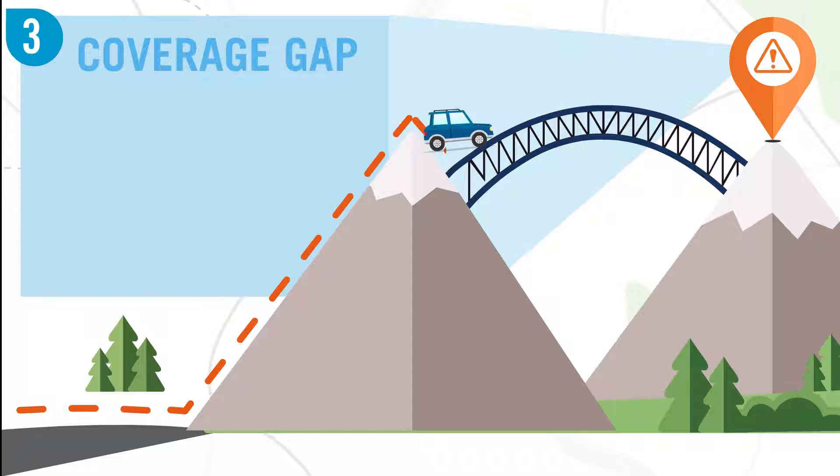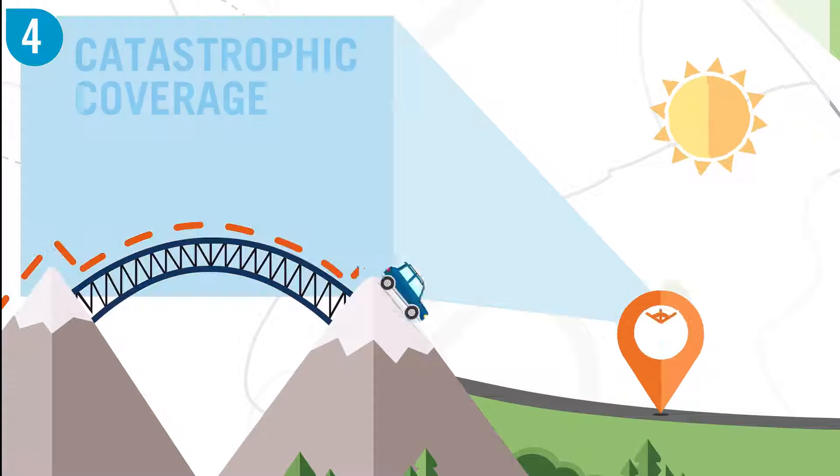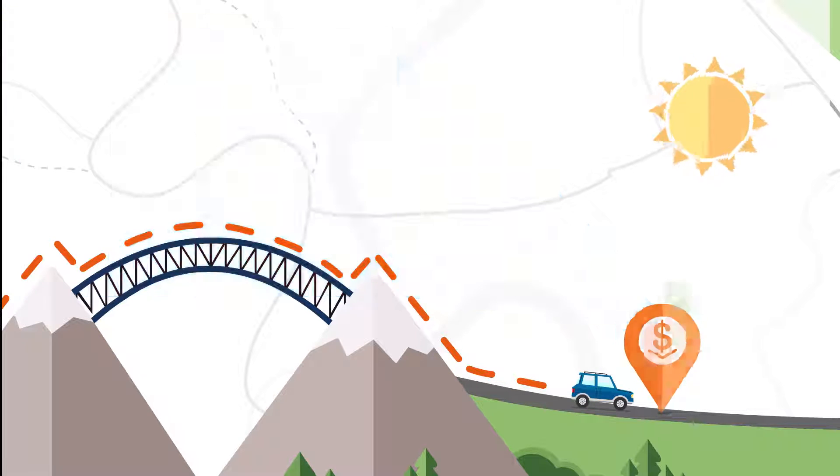In the coverage gap, you pay more for your prescriptions until you reach an amount set by Medicare. In the catastrophic coverage stage, you pay a small amount for your drugs for the rest of the year.